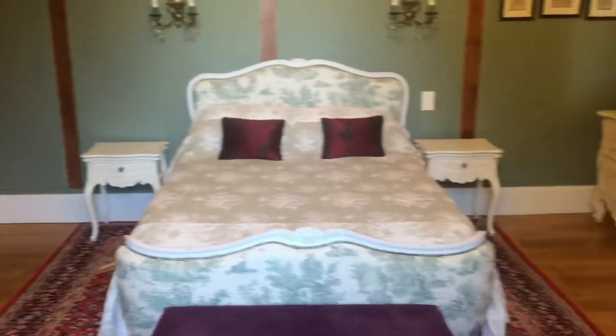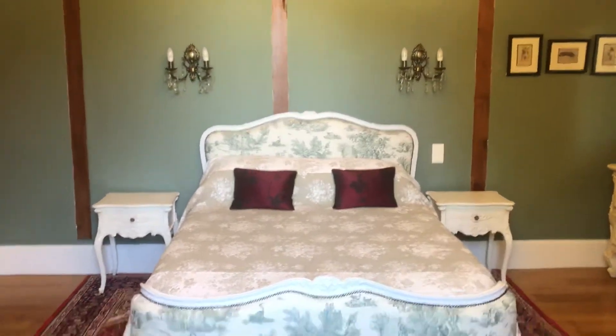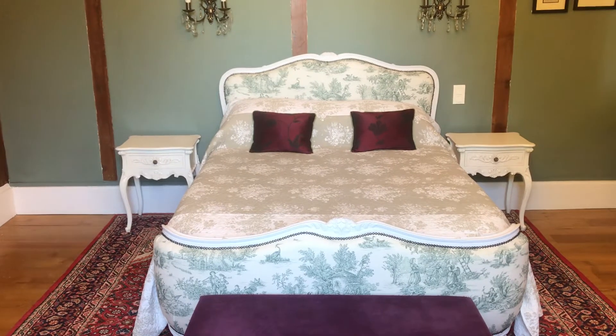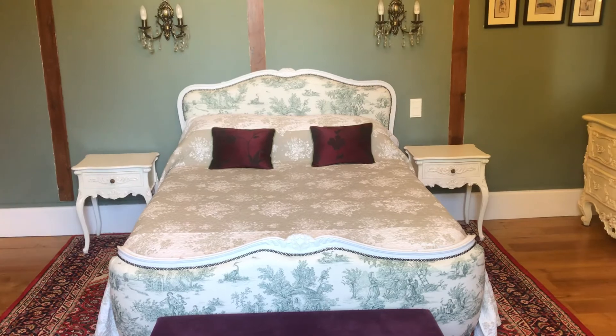And that is the Sisley bedroom. Tomorrow I think we'll go and do the Degas bedroom. I hope you join us again tomorrow, and I hope you've enjoyed this tour. Thanks for joining me. Bye-bye.